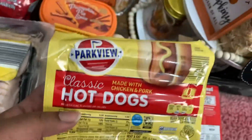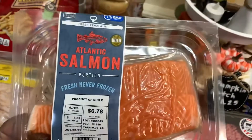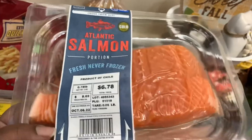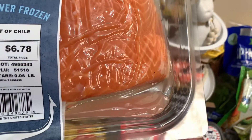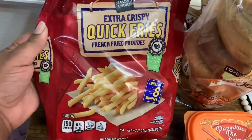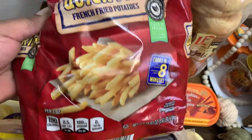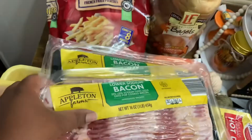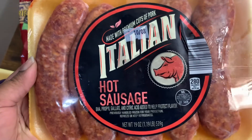I picked up two packs of the Parkview Classic Hot Dogs — these are 12-ounce packs. I got one pack of the Atlantic Salmon portion, fresh, never frozen from Aldi's — this was $6.78, about 0.78 pounds. I also picked up a bag of these Season's Choice Extra Crispy Quick Fries — cooks in eight minutes, 22.93-ounce bag. And I got two packs of the Lower Sodium Bacon by Appleton Farms, 16-ounce packs. Plus one Italian Hot Sausage, 19-ounce pack.